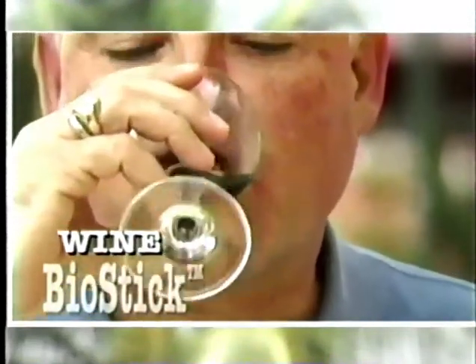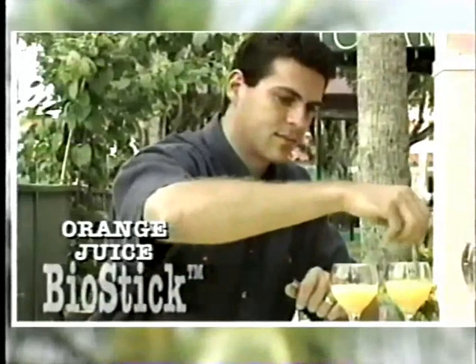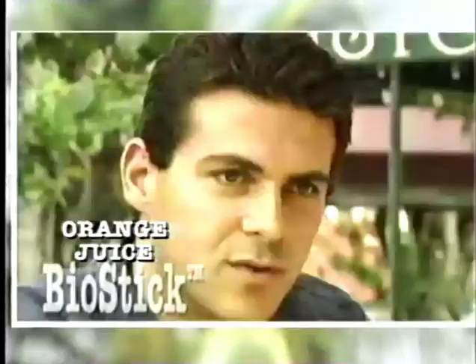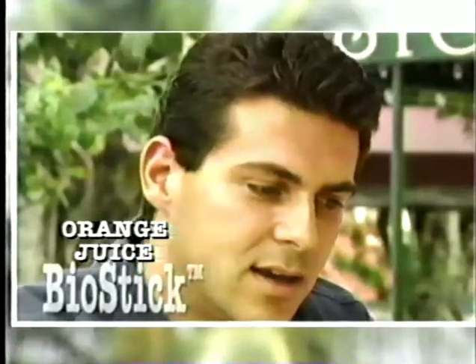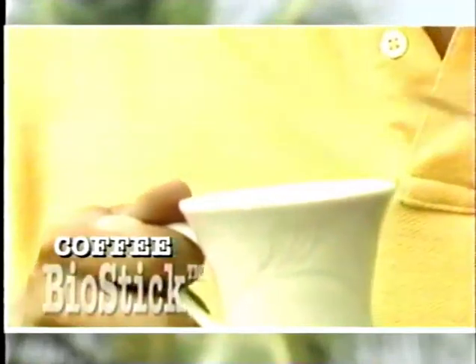That's really good. I can't believe the difference. It definitely tastes a lot smoother. It's a richer flavor. You don't taste the tartness from the first one I tried, and it tastes almost fresh squeezed. I was really skeptical — how's the stick going to actually make coffee taste better? But it really worked.